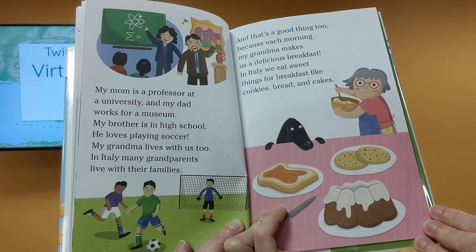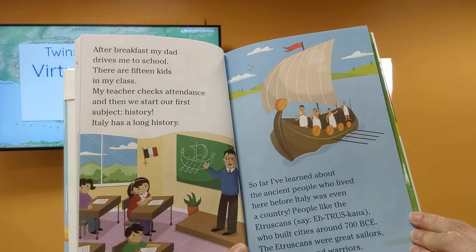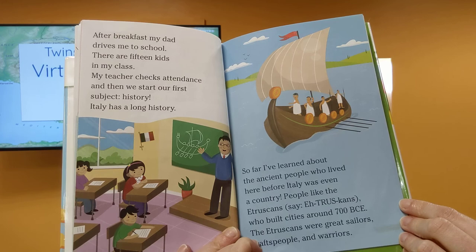In Italy, we eat sweet things for breakfast, like cookies, bread, and cake. After breakfast, my dad drives me to school. There are 15 kids in my class. My teacher checks attendance, and then we start our first subject, history.